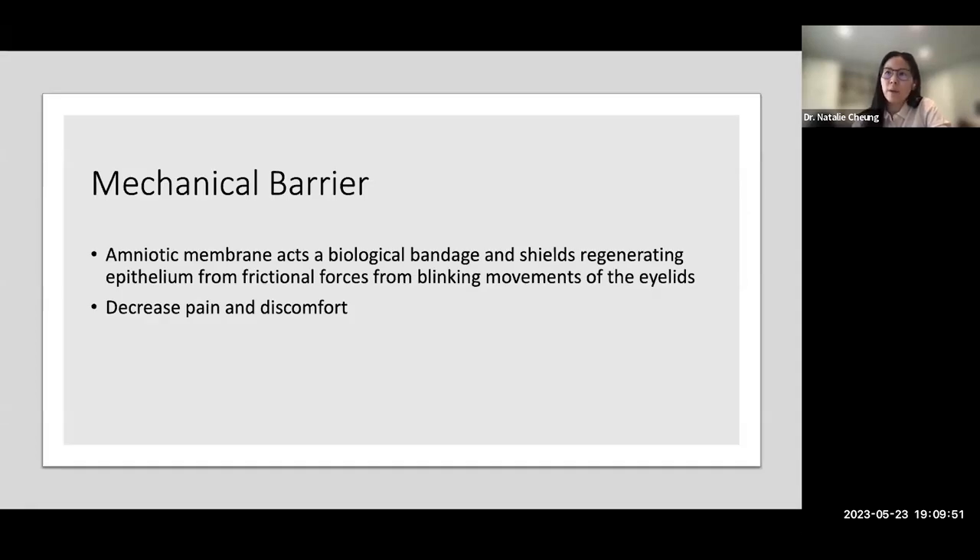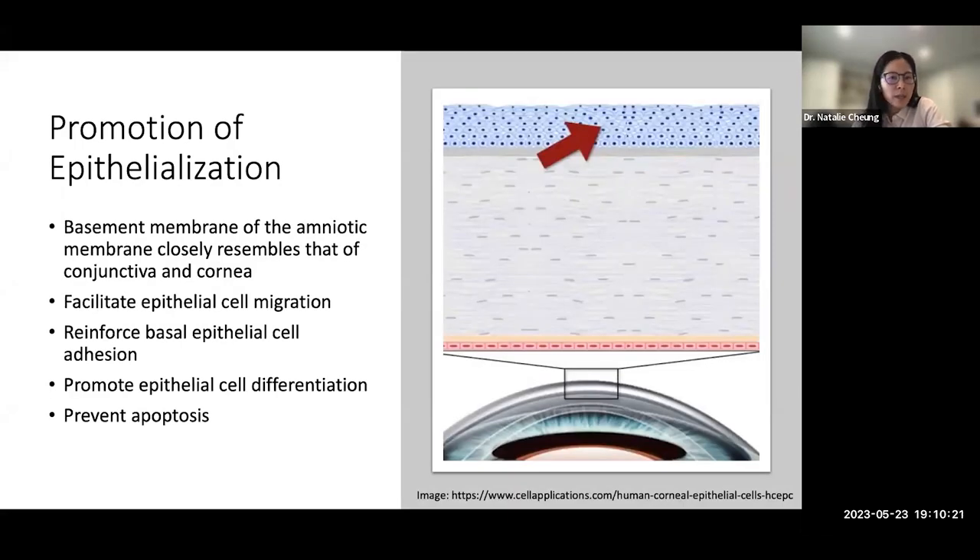Amniotic membrane acts as a mechanical barrier — a biological bandage — shielding regenerating epithelium from frictional forces caused by blinking, which helps decrease pain and discomfort. Because it is a biological bandage, it is also porous, allowing penetration of medications being used. This makes it especially useful in patients with entropion or trichiasis.